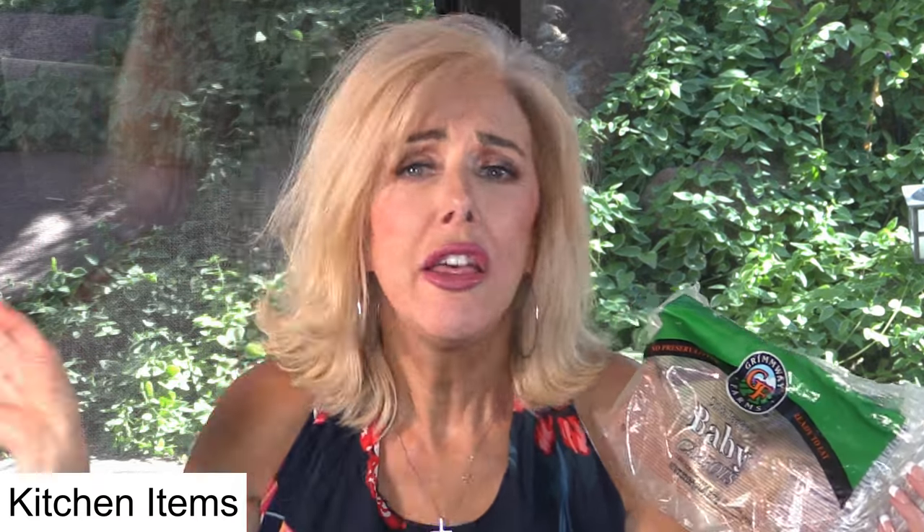Baby carrots. We go through a ton of carrots and these are pretty much 100% for Maggie. She gets them at puppy hour. She gets them chopped up sometimes in her food. I throw them and we play 'go hunt' and she goes and finds them. I'll stick them inside a Kong. There's a million ways that we use carrots and she loves them — they're great crunch for her teeth.